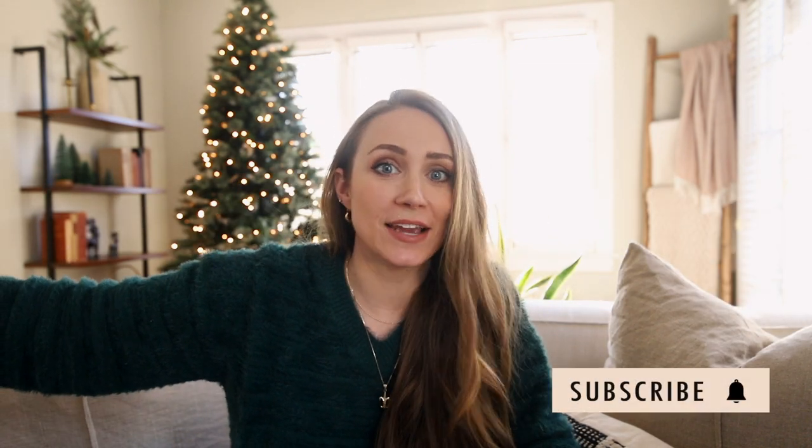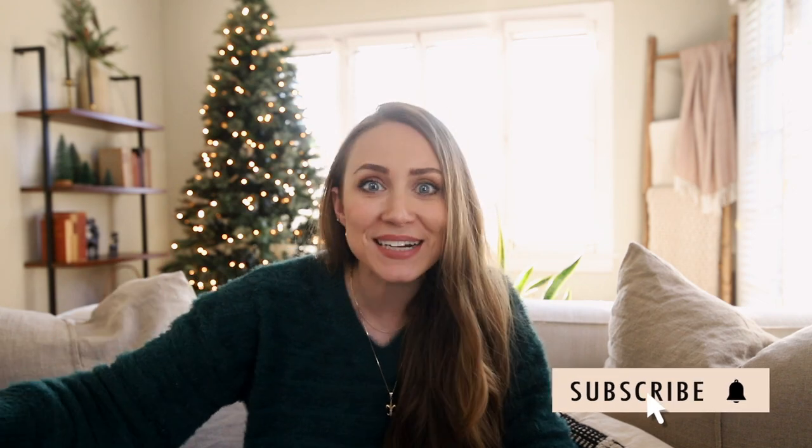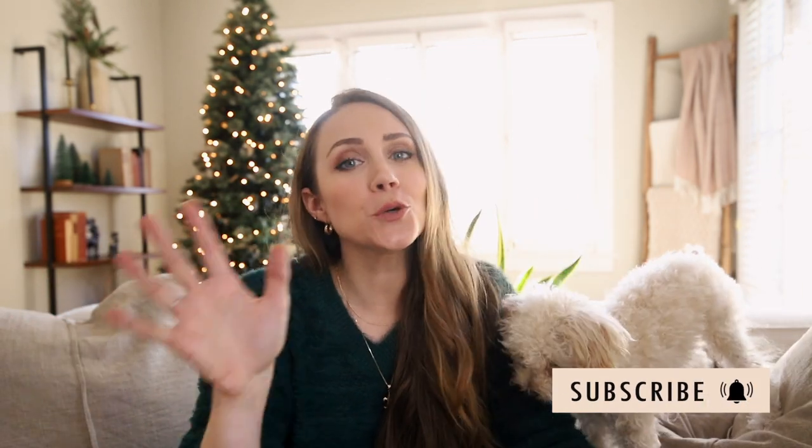Hey guys, welcome back to my channel and to a continuation of us decorating the house and celebrating the holidays. Romeo and I have so many holiday traditions that we do every year — obviously decorating the house, we make gingerbread houses every year, we have a contest, I pretty much have Christmas movies playing on the TV all the time while I'm working. We drink hot cocoa, we wear matching pajamas, we do all of the fun things, right Kinsley?